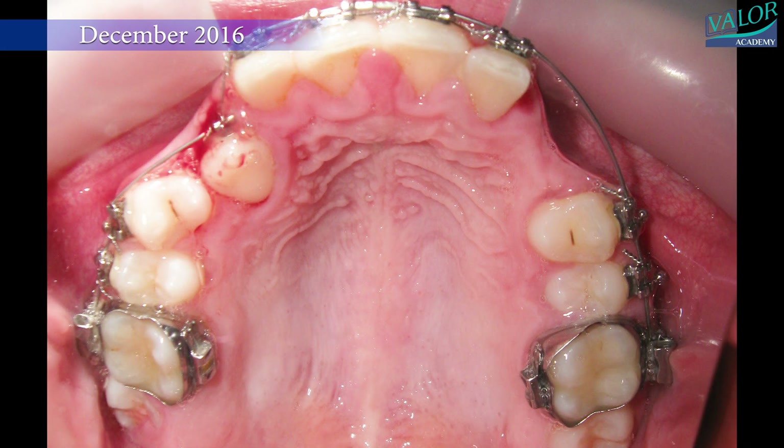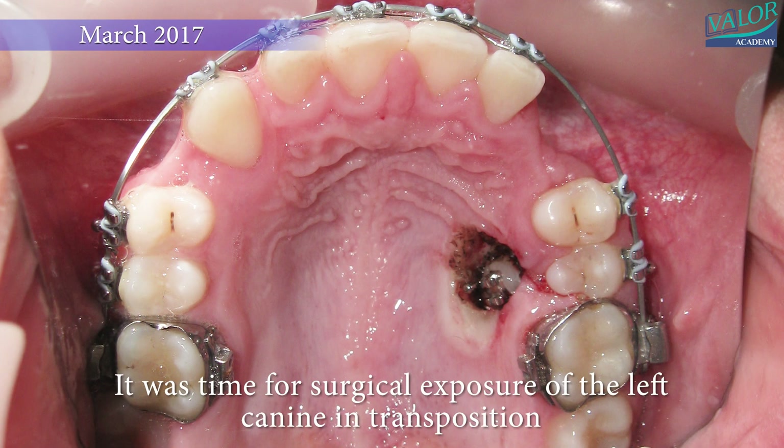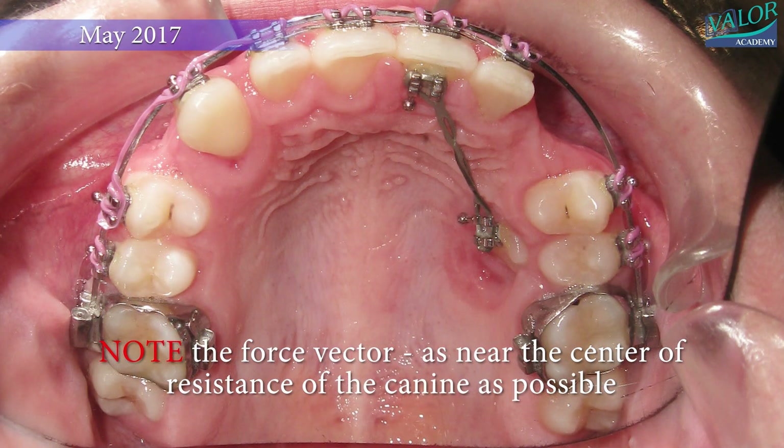By March 2017, the right canine had been moved to its proper position, and it was time for surgical exposure of the left canine in its transposed state. Note the force vector used, which aimed to be as close to the center of resistance of the canine as possible.